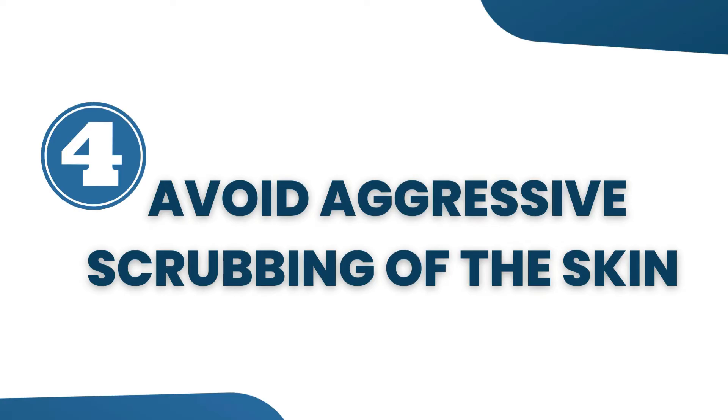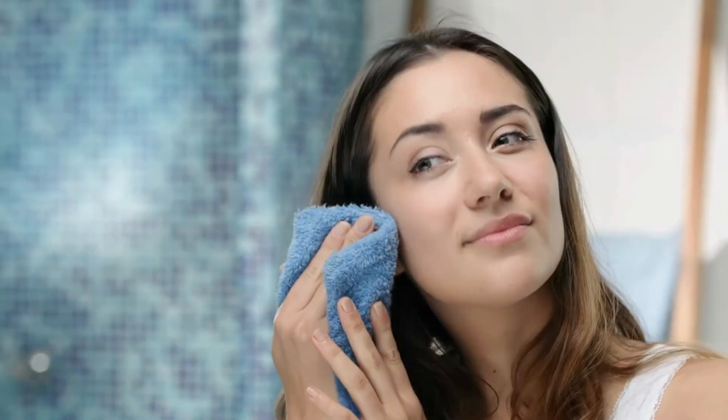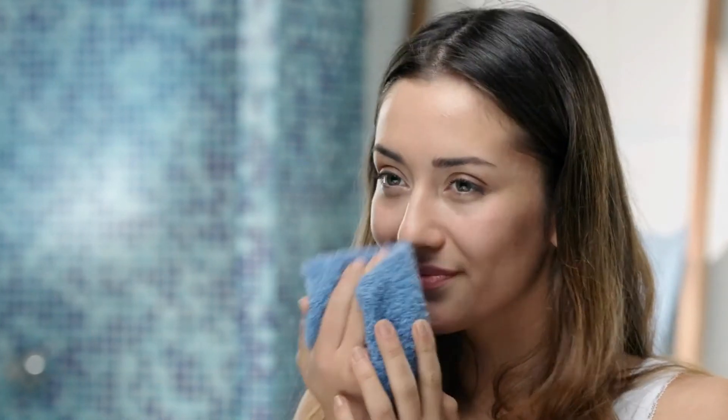Tip 4: Avoid aggressive scrubbing of your skin. Use a soft cotton towel and slowly tap your skin after a bath, without aggressive scrubbing.